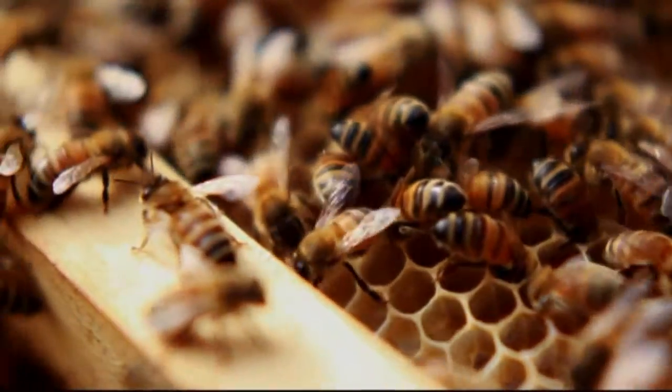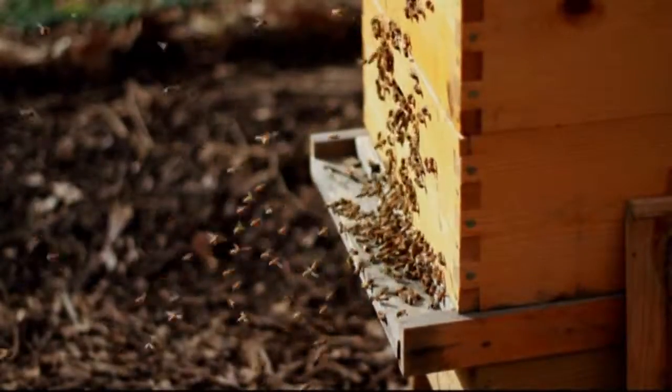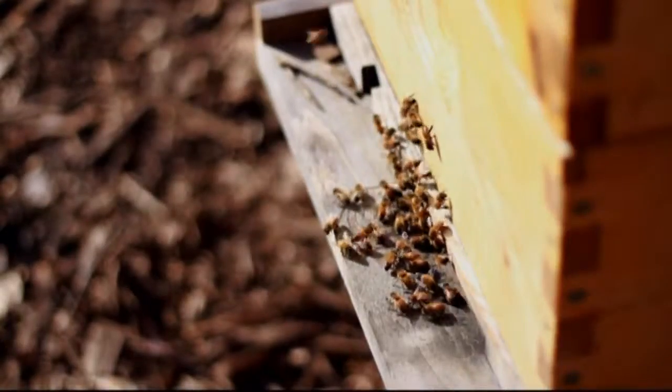30% of hives have been lost nationwide. 25% of our diet depends on bee pollination. $200 billion worth of crops are at stake.